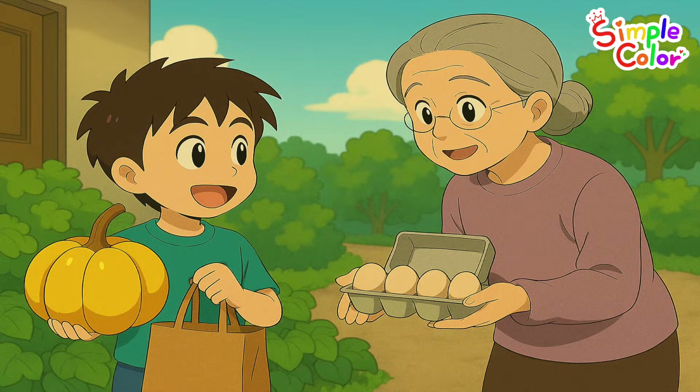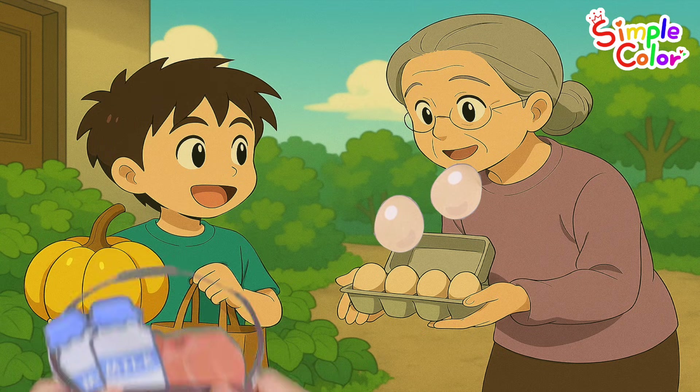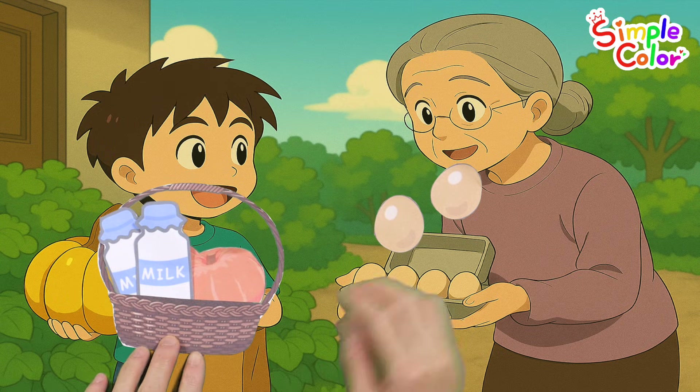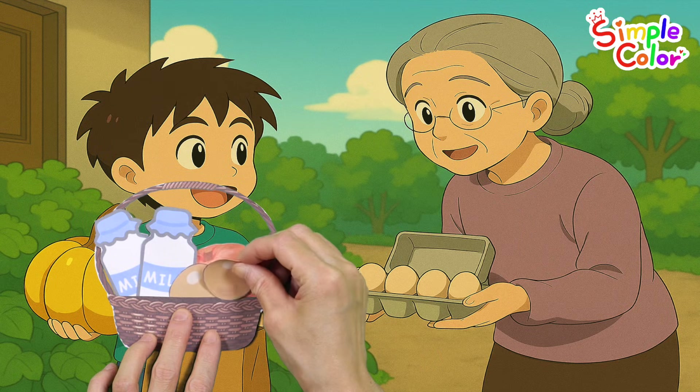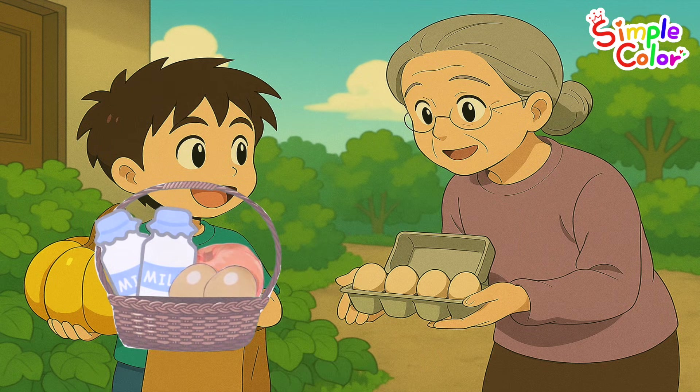This time, I met the grandmother who lives in front of my house. Grandma shared two eggs with me. One. Two. Two eggs!